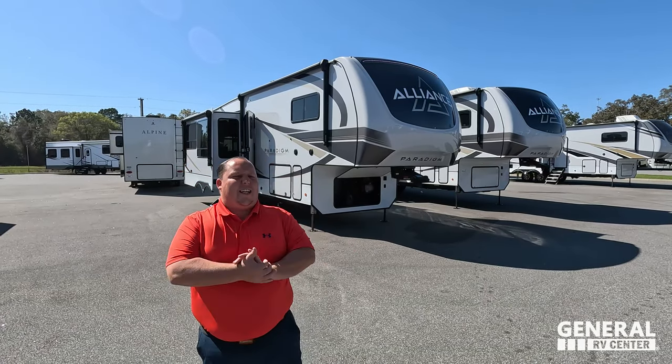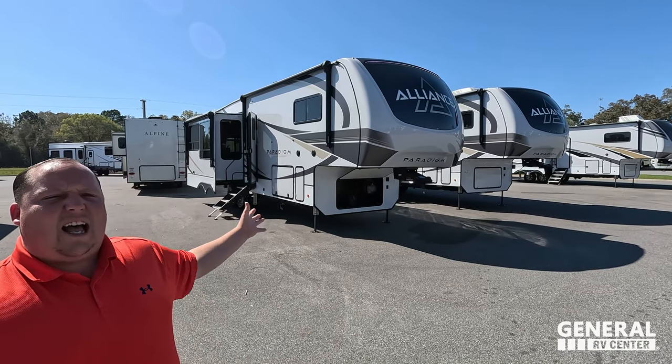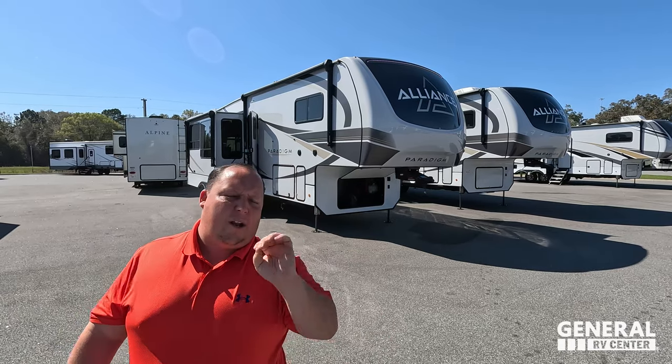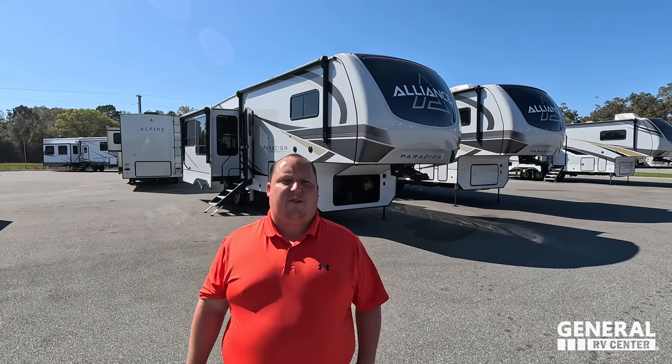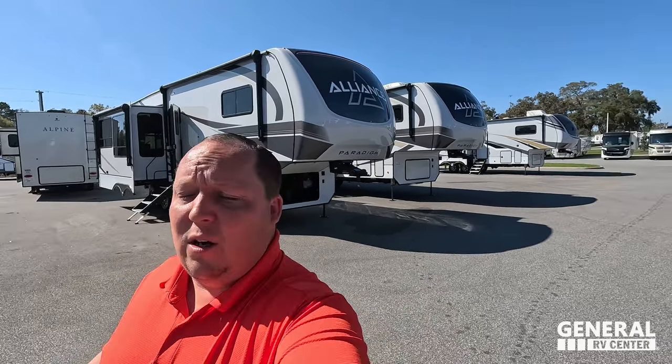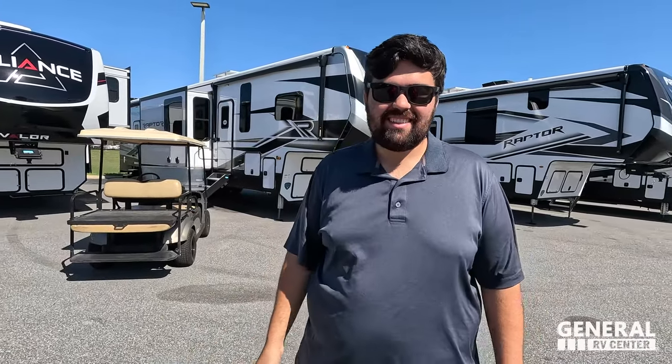Hey everyone, welcome back. Today I am super excited to be taking a look at this very beautiful Alliance Paradigm — definitely one of the absolute best brands of fifth wheels you can buy for 2023. We got to say hi to Will. How's it going? It's going good. How are you liking your Paradigm? We love it. Alliance just builds such a good fifth wheel, and that's why we chose it — we spent our own money on it.